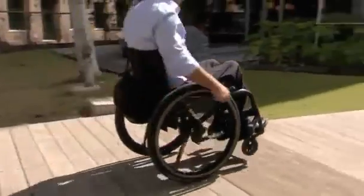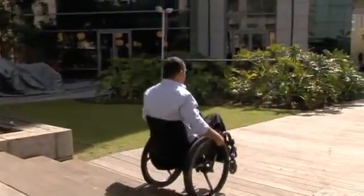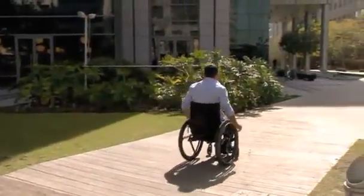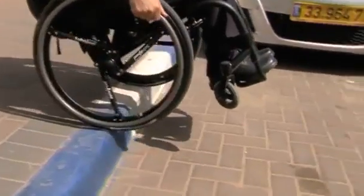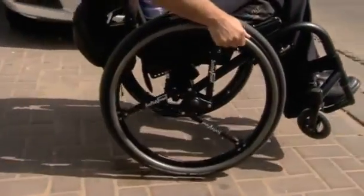Softwheel's product specialist, Drew Cohen, uses the Acrobat on his own wheelchair. "Where I want to go, I just go, and if I want to go down a sidewalk to get to the other side of the road, I just go down — and it's a very new sensation. I don't get the impact that I usually get while not riding with these wheels."